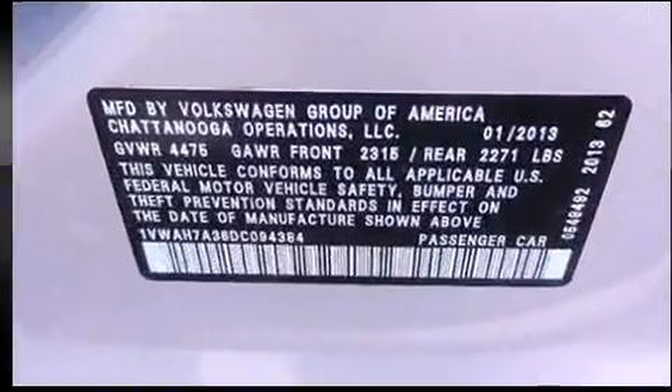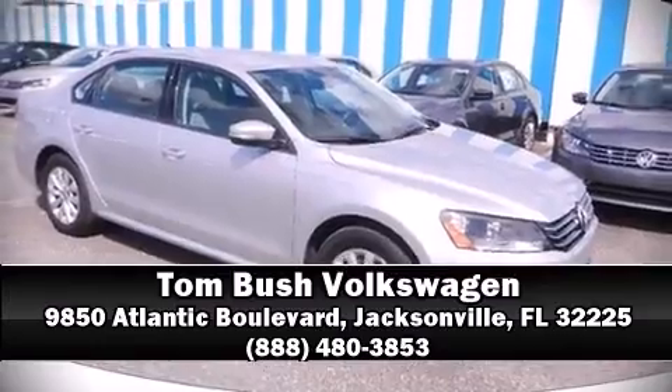The certification includes a comprehensive 112-point inspection. Stop by our dealership or give us a call for more information.